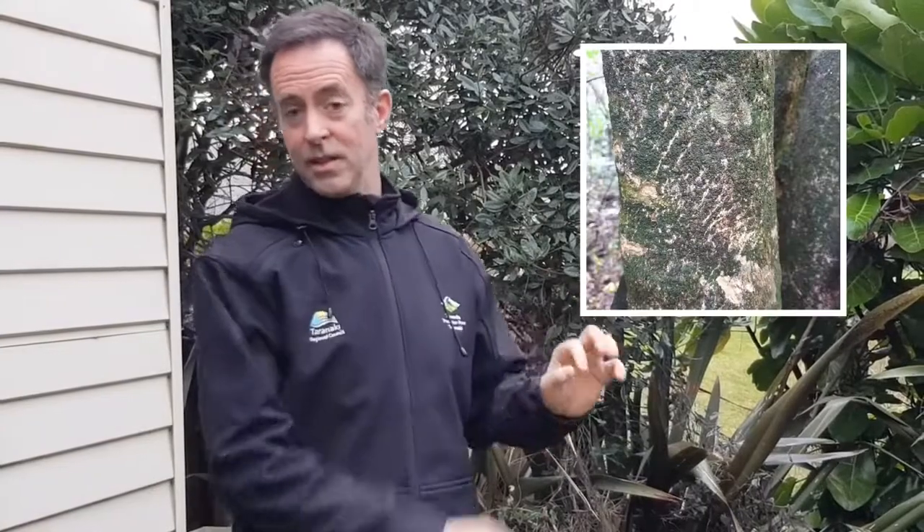You don't see possums around, but they could still be around your area. You may see trees that have lots of scratch marks all up and down the trunk. The scratch marks are from the possums climbing up and down those trees. There's a few trees that they really enjoy, like a hoot.